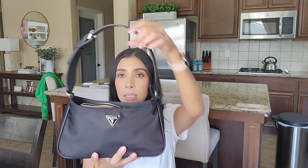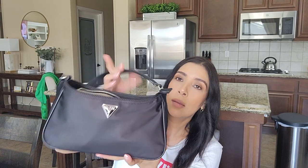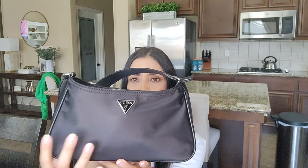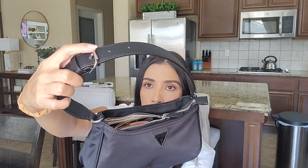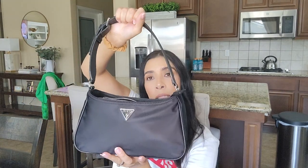I have it really stuffed right now so the zipper isn't closing all the way, but usually it's not this full. It's nylon material with what appears to be leather trim. The strap is leather and the hardware is silver. You can adjust the strap shorter or longer — it's a super comfortable Guess shoulder bag, something quick and easy to take on the go.